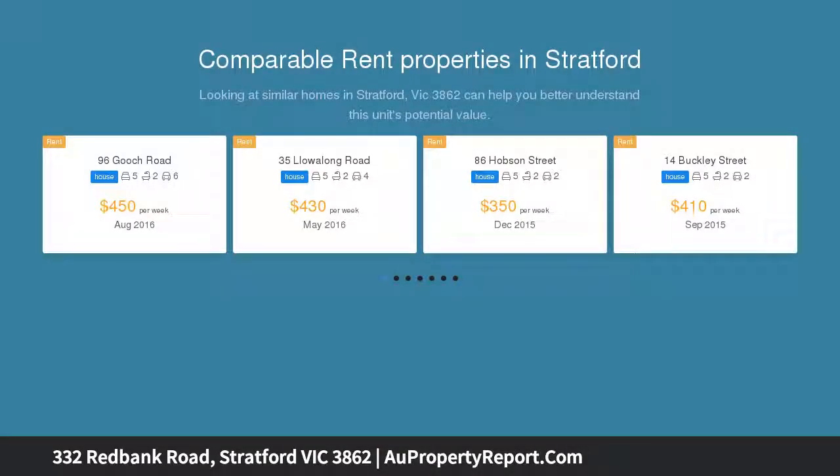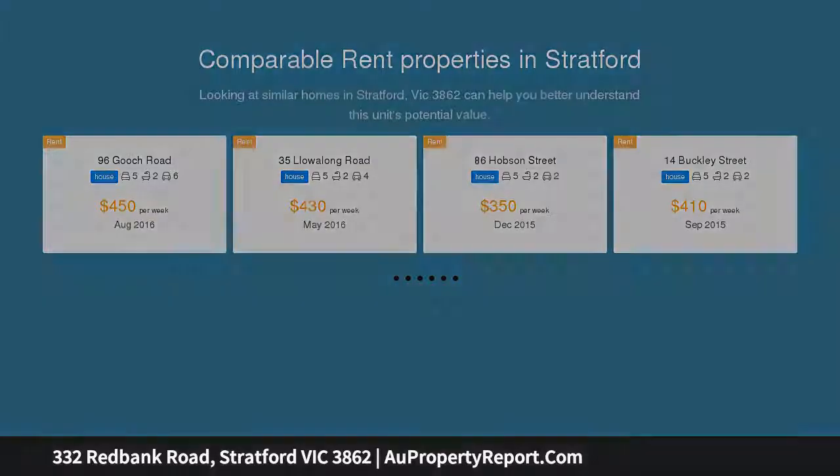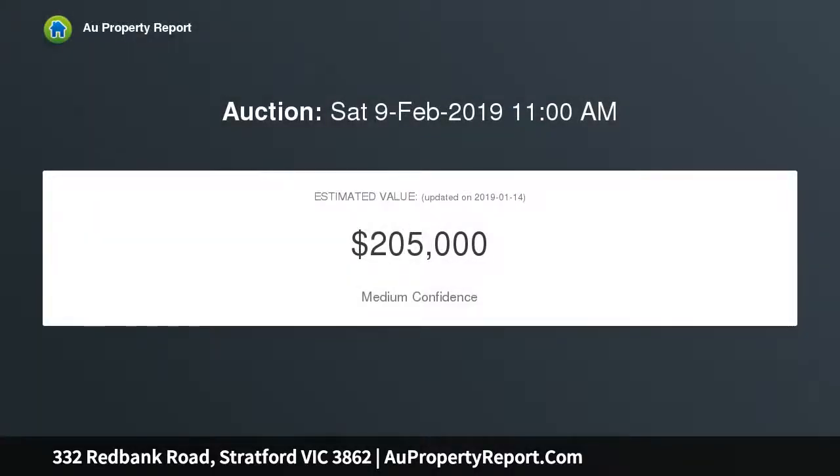Located on the edge of Stratford amongst lovely native surrounds is this versatile property. The 5 bedroom brick home with north and south veranda boasts a lovely rural overlook over rolling hills.